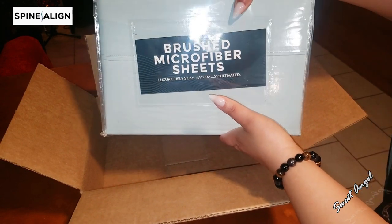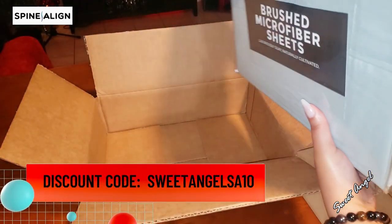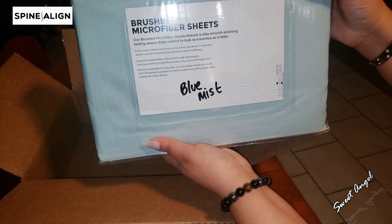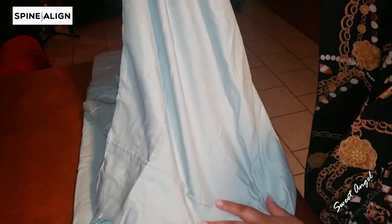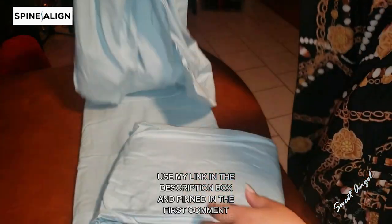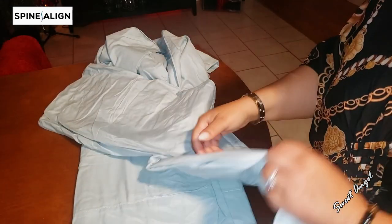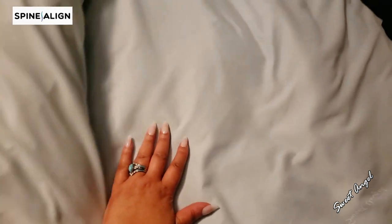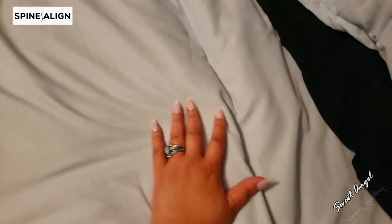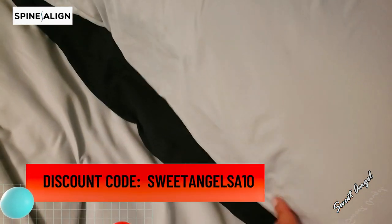They feel so good and they are machine washable. I did get them in, unboxed them, and they feel good. When I got a good night's rest with them, that was all she wrote. Check these out on the Spine Align website. I'm so happy to be part of the Spine Align family because not only do they provide great sheets, but they have super pillows, the super mattress, and everything you would want for relaxation in your bed — the best, affordably. If there's a discount, you'll see it across the screen and in the description box.